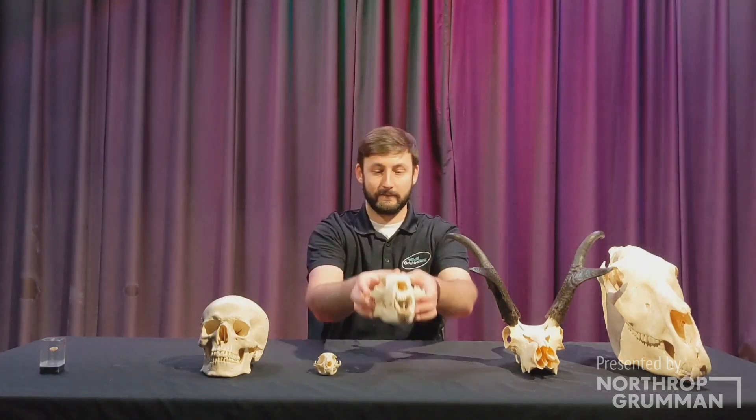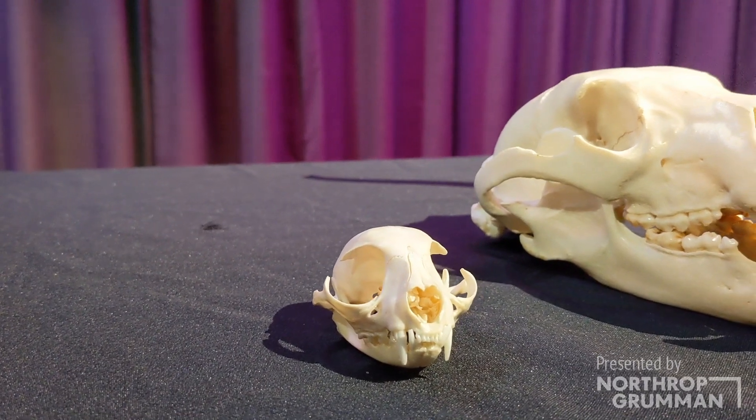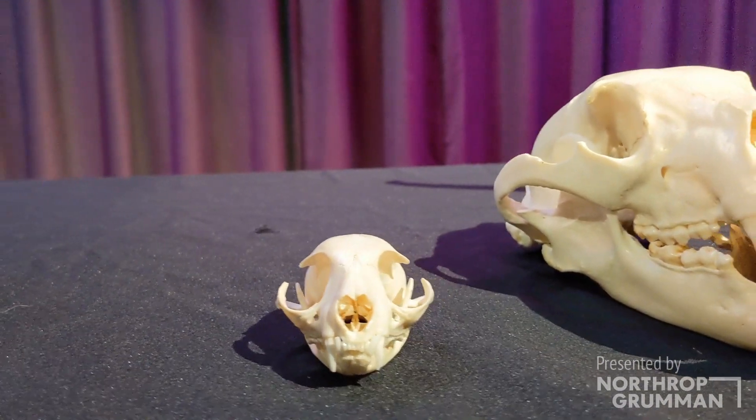Eyes that face forward on a skull suggest a predator. Forward-facing eyes allow for binocular or stereoscopic vision, which allows an animal to judge depth. Predators need this depth perception to help them hunt and chase prey. Cats and bears are examples of animals that have forward-facing eyes.